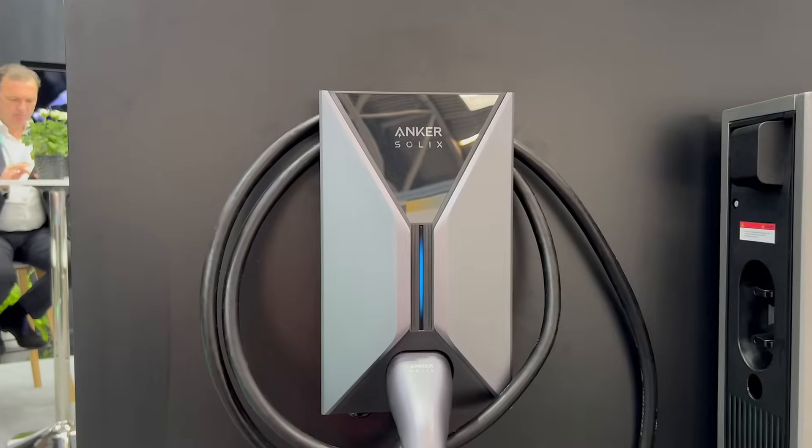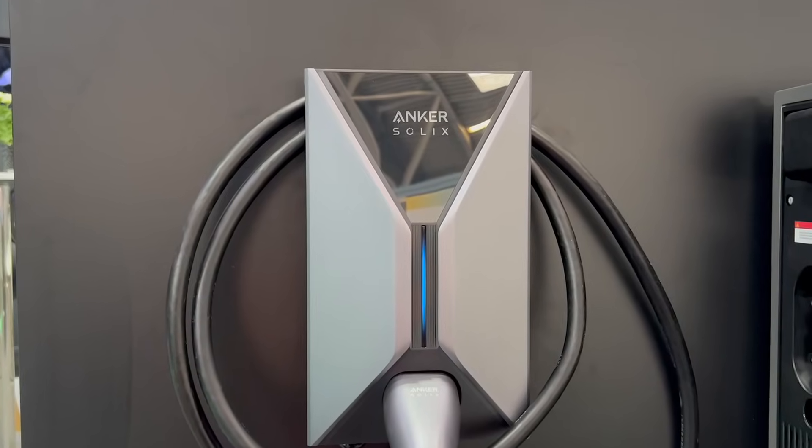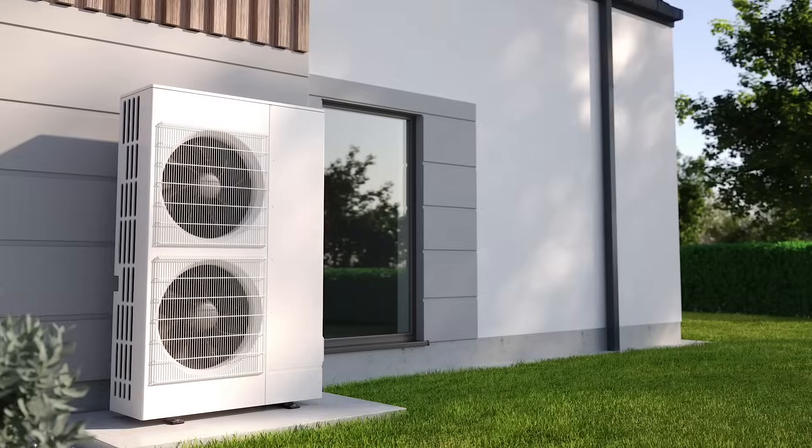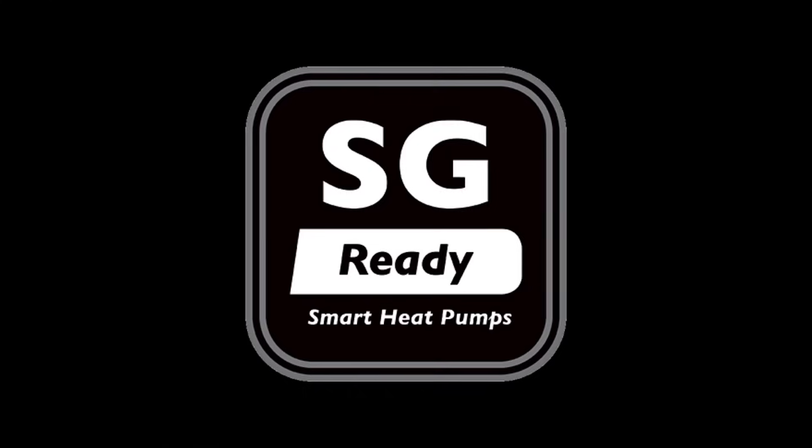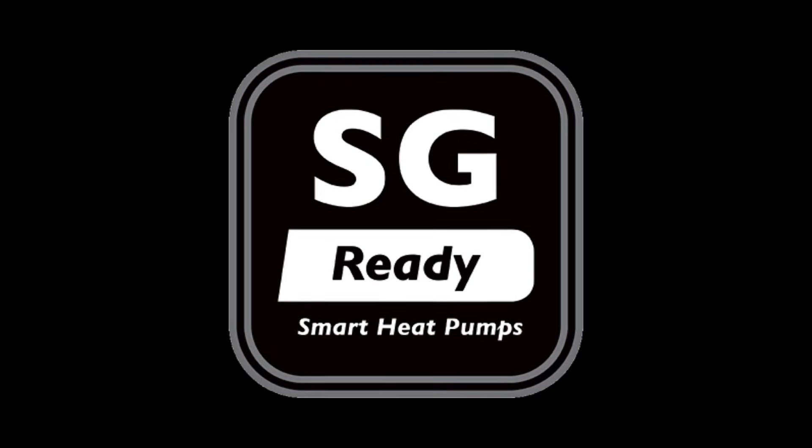That ecosystem does include, coming soon, an EV charger — but also that missing link in the jigsaw when it comes to heat pumps. One key thing we've learned during this show is a keyword being bandied around a lot here in Germany: smart grid ready. Originally developed for heat pumps, it allows the heat pump to receive signals from the grid as to when to generate and store heat. You can now incorporate that into your home energy ecosystem, and having an app that can control everything is going to be really important moving forward.